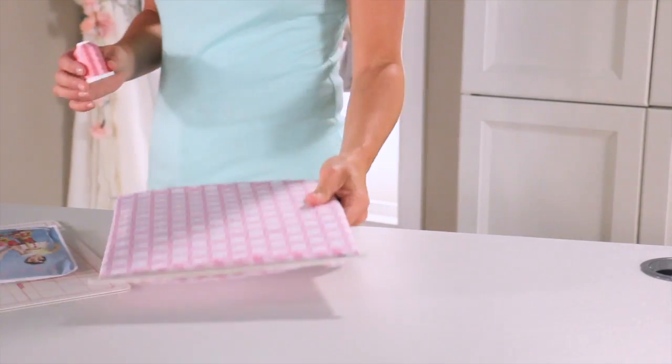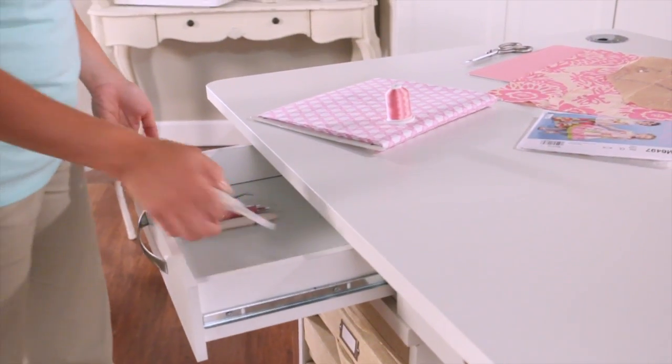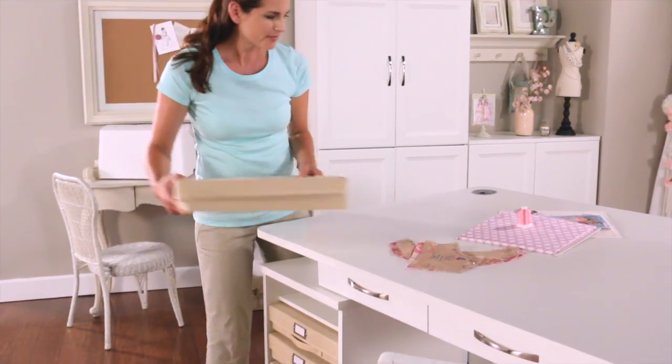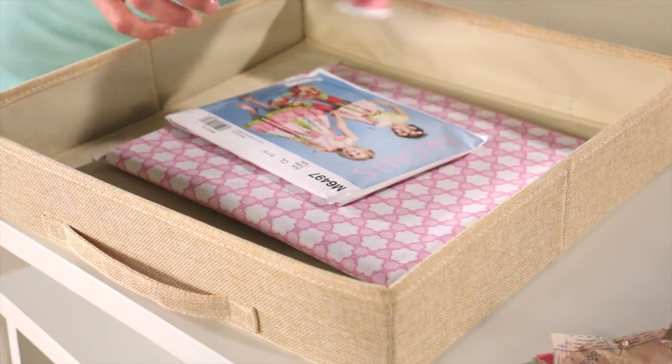The innovative Activity Table adjusts in height to adapt to any sewing or crafting need, standing or sitting. Project boxes keep individual projects together so all the pieces are there, ready to go whenever you are.